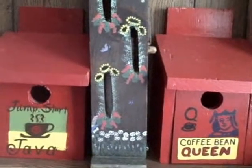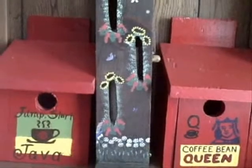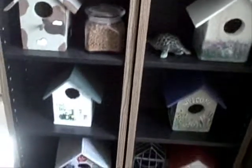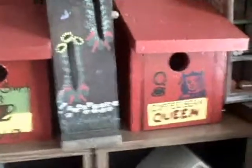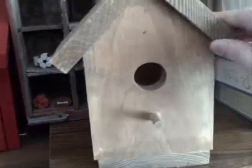Hi everyone. I want to show you some of the birdhouses that our son Garrett has made. You're going to have to be patient with the camera because I'm having to hold it. This is one of the birdhouses that is just very, very simple and very, very cute that he makes. I'm so proud of him.